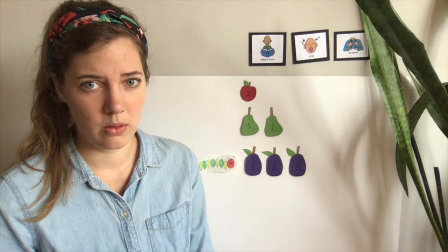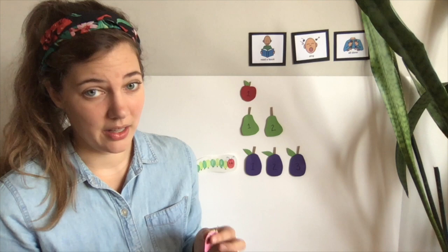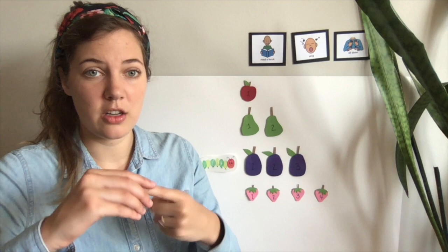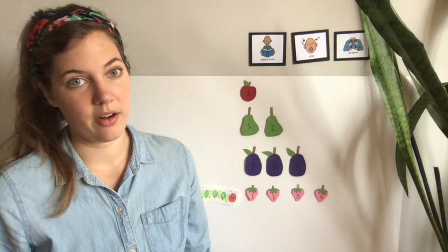Oh my goodness, this hungry caterpillar! On Thursday, he found some strawberries. Do you like to eat strawberries? I love eating strawberries. This tiny little caterpillar — he ate one... and two... and three... and four. He ate four strawberries. Here he goes. He ate them all up. That caterpillar was still hungry.